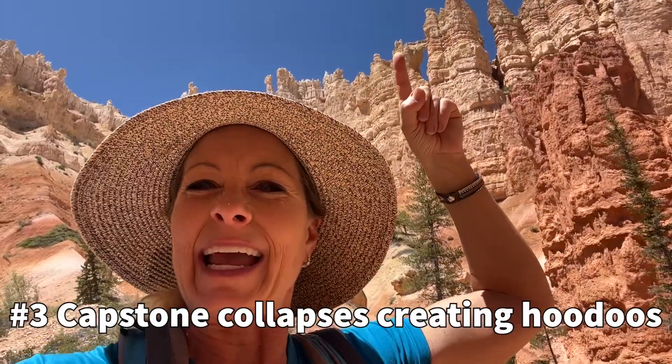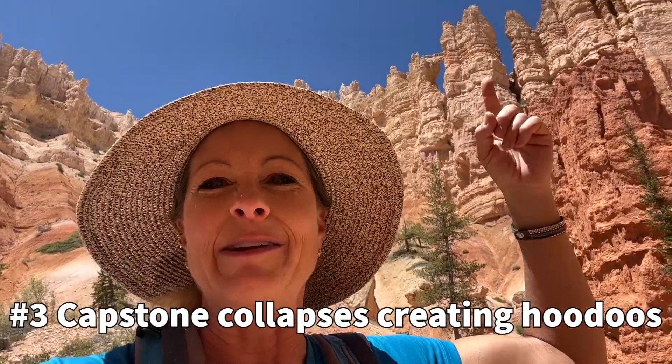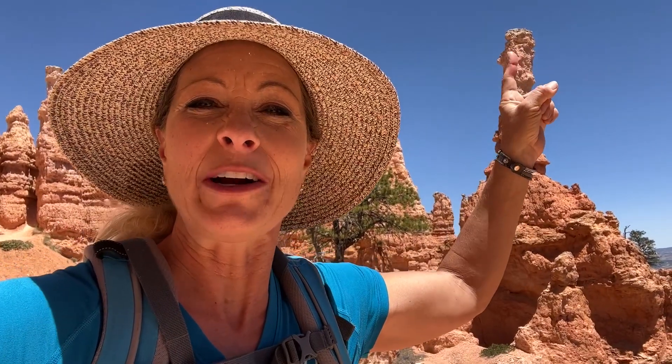And then third, we have the capstone up above crumbles down and you create these hoodoos. Here's a perfect demonstration of how the hard capstone up there protects the soft layer underneath to create this spire, which we call hoodoos here in Bryce Canyon.